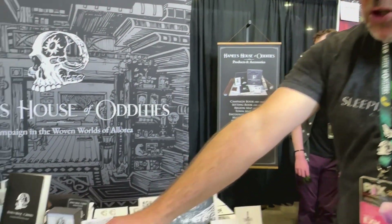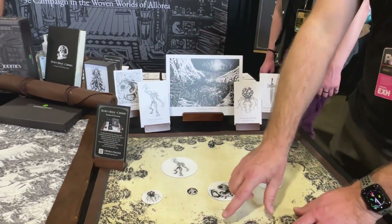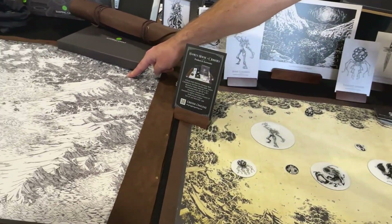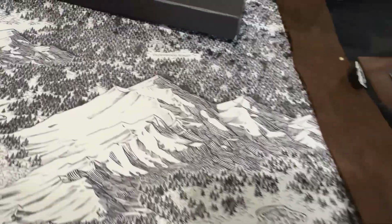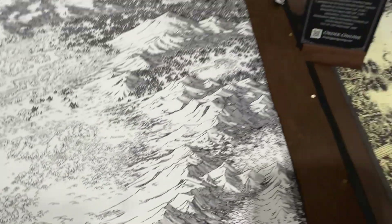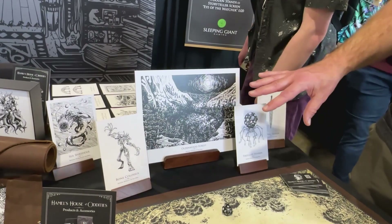There's one region map, one town map, and ten different encounter maps. This encounter map is the Oldenwood Forest, so if you're adventuring in the Oldenwood Forest area you'd use the Oldenwood Forest encounter map. If you're adventuring in the foothills you're going to use the foothills encounter map, and so on. You have 160 unique art pieces to be used for the storytelling in the tabletop theater experience.